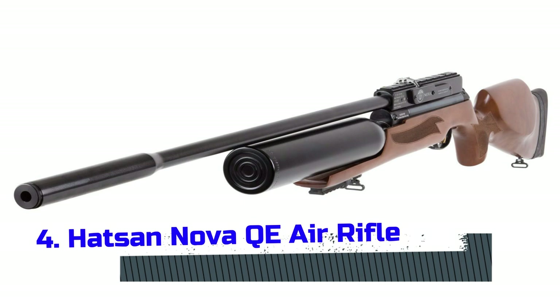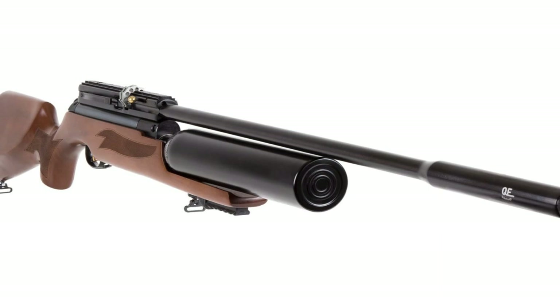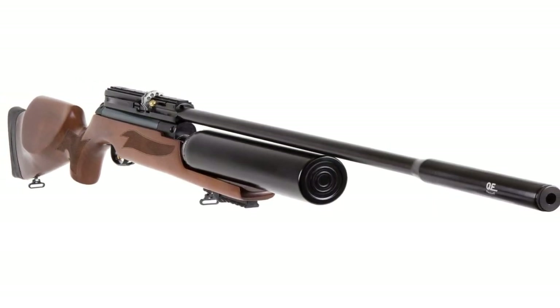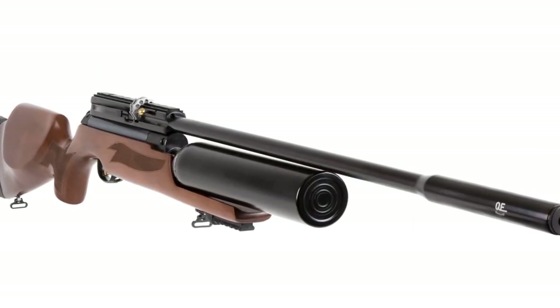Number four: Hudson Nova QE Air Rifle. If you're looking for a mid-range air gun from Hudson with a bit of prestige to it, you can't go wrong with the Hudson Nova QE Air Rifle. It is one of the best Hudson PCP air rifles, offering a unique design. It shoots with great accuracy and precision from long distances owing to its choked barrel. The air gun is fully adjustable, so you won't have to struggle handling it.